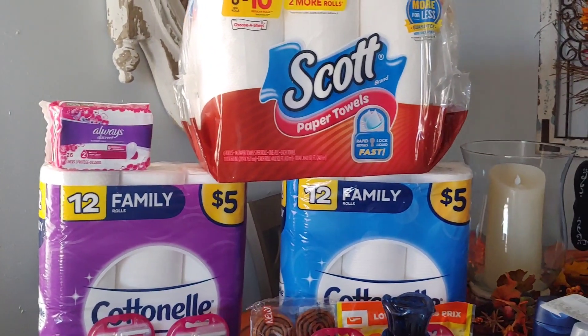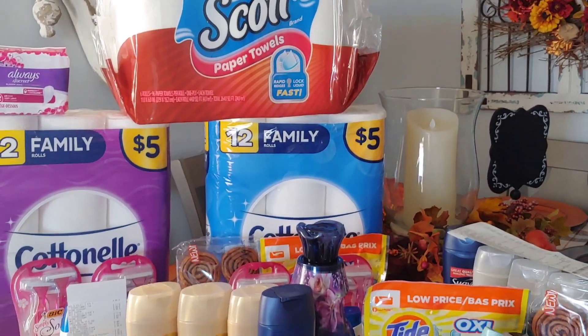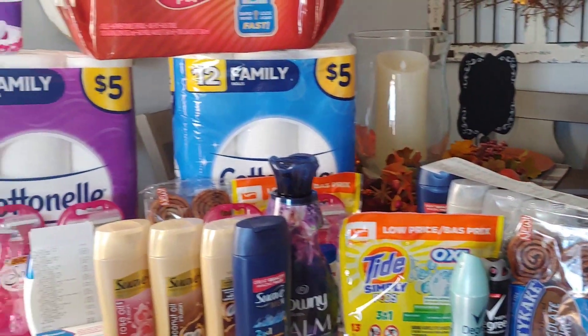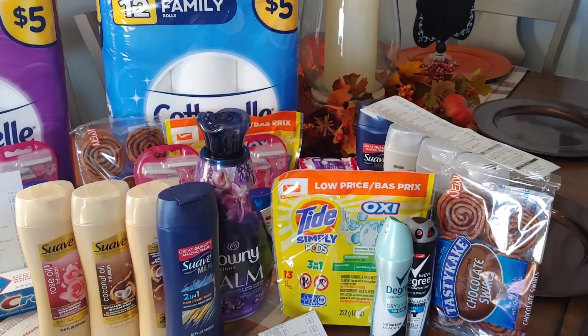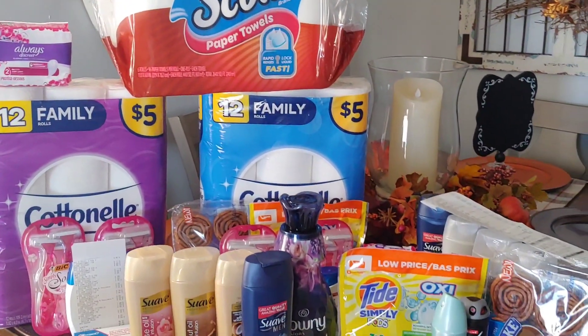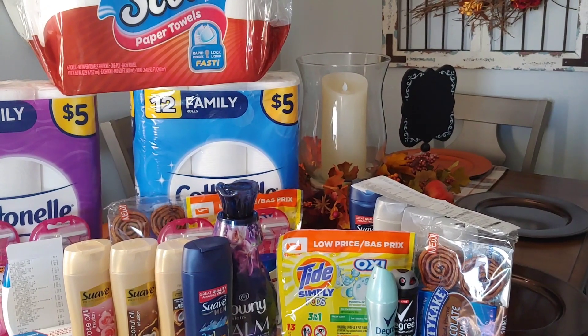Definitely take advantage of your $5 off of $25 today at Dollar General. I know it's only one day and sometimes we can't get out there every Saturday. I hope this has helped someone and motivated you to get out and save some money. Happy couponing, happy savings. Please stay safe out there. We will see you on the next one — if you have any comments or questions, drop them down below.